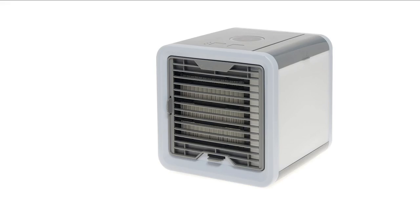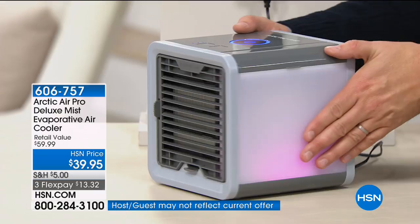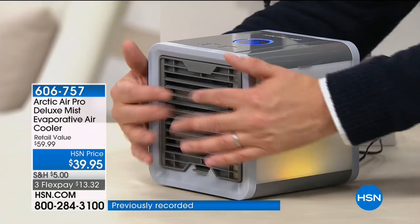This is called Arctic Air. The folks at Arctic Air have created something that is going to change the way we think about cooling down — in the living room, in the bedroom, on the nightstand, or even outside. We're going to put regular water in here, and what you'll get out the other side is the fresh, cool breeze that you so desire.